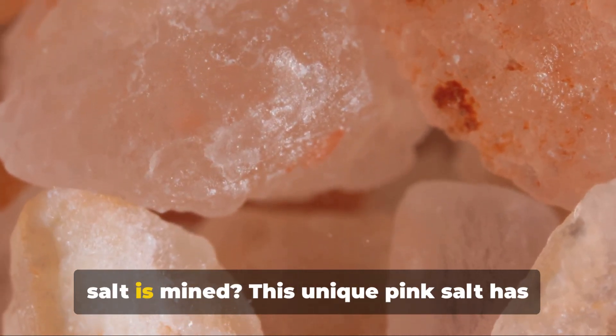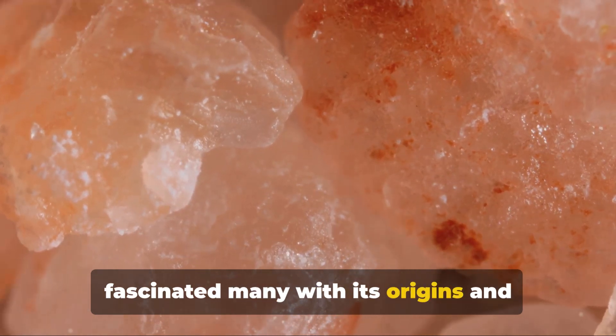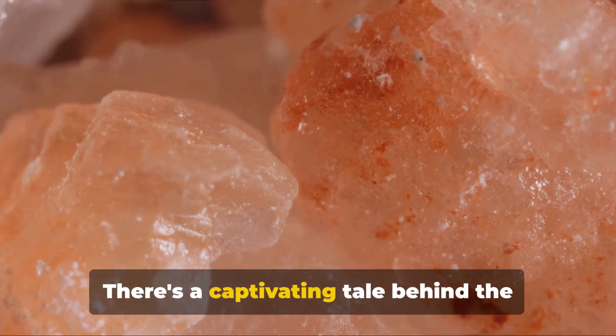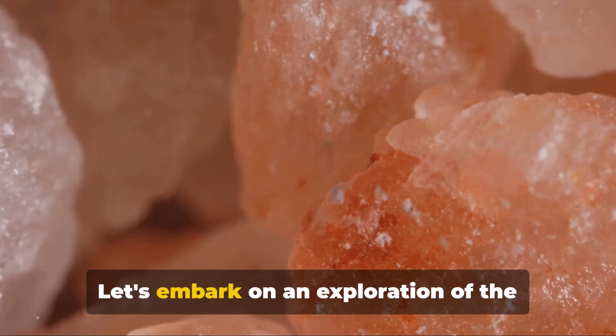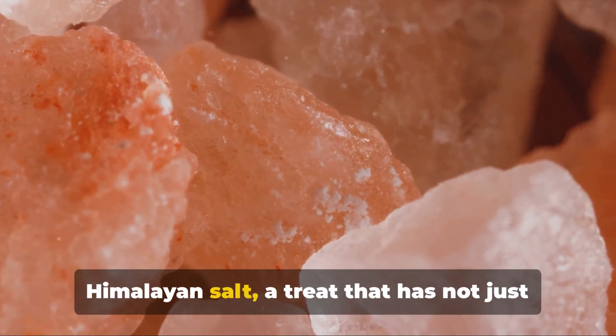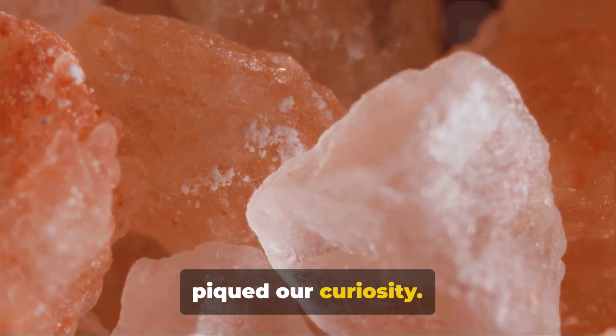Have you ever wondered how Himalayan salt is mined? This unique pink salt has fascinated many with its origins and mining process. There's a captivating tale behind the allure of this distinctive mineral. Let's embark on an exploration of Himalayan salt, a treat that has not just invigorated our taste buds but has also piqued our curiosity.